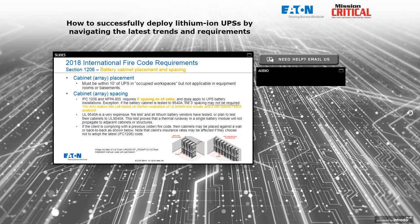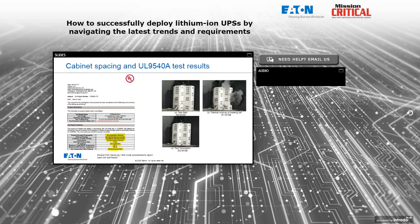If a client is complying with a previous code like IFC 608 — where there's no mention of cabinet spacing for any battery chemistry — they're allowed to deploy cabinets side by side. But keep in mind that eventually your city or location will adopt the latest fire codes and electrical codes. For future installations or extensions adding batteries and UPSs later, the new codes will likely apply, so designers should plan for that in their initial room design even if the latest code hasn't yet been adopted.